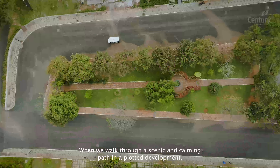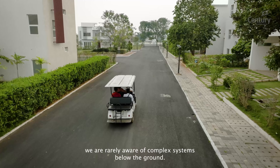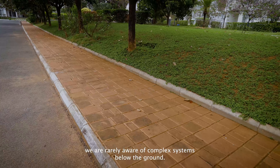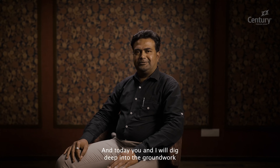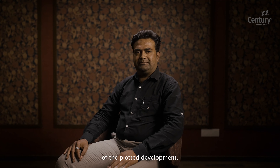When we walk through a scenic and calming path in a plotted development, we are rarely aware of the complex systems below the ground. I am Khalid, and today you and I will dig deep into the groundwork of the plotted development.